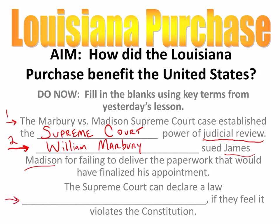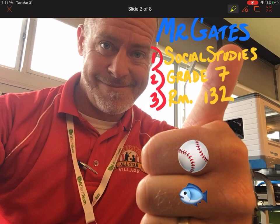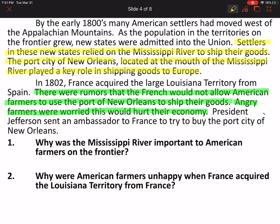Number three: The Supreme Court can declare a law blank if they feel it violates the Constitution. That, of course, is unconstitutional. The Supreme Court can declare a law unconstitutional if they feel it violates the Constitution. So that's a little bit of review on the Marbury v. Madison Supreme Court case.